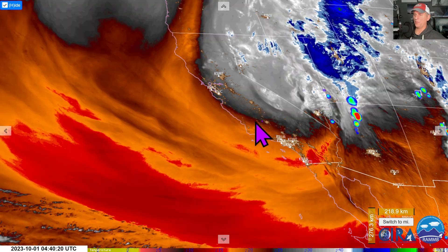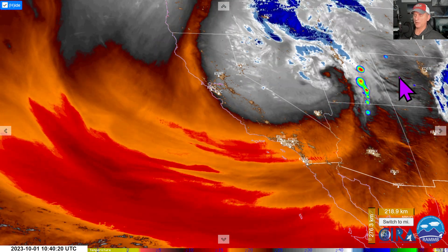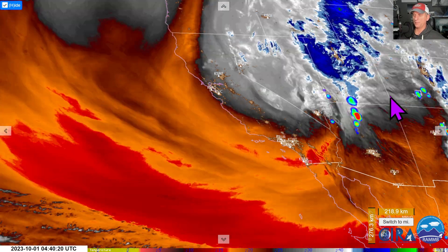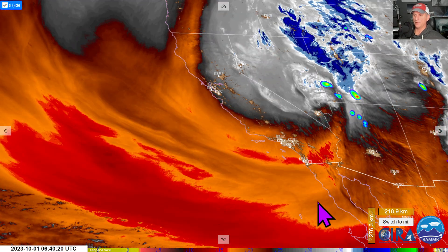Upper-level low there — we'll be watching the thunderstorm activity. Some winter weather advisories out there, some gusty winds for another day or two. This low will kick out and we're going to warm things back up here across the region. And we'll be watching that tropical cyclone development off to the south as well.